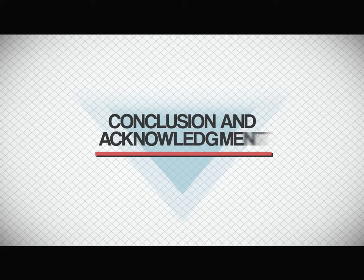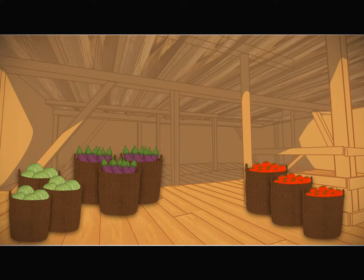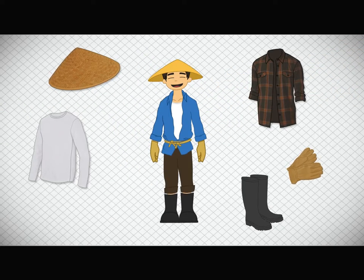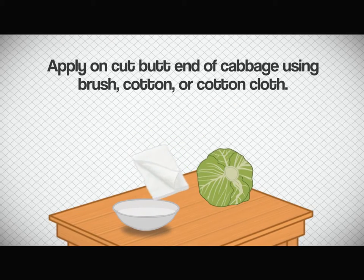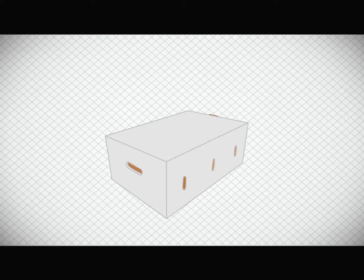In conclusion, post-harvest loss should be a thing of the past. The video presentation has conclusively illustrated how farmers can identify causes and employ simple techniques to avoid post-harvest losses. The video has also demonstrated that appropriate handling of produce in the field and efficient packing techniques are sure guarantees of preventing post-harvest losses and higher profits for farmers.